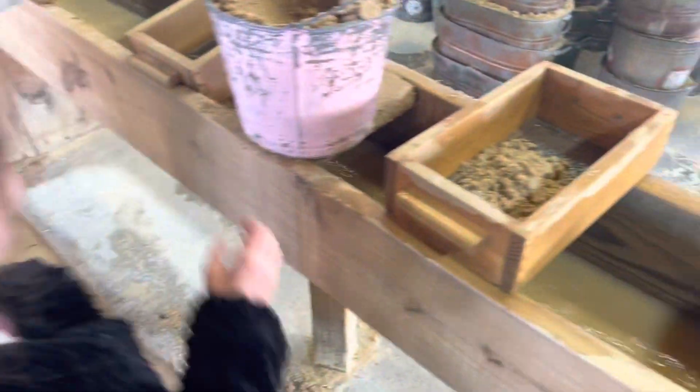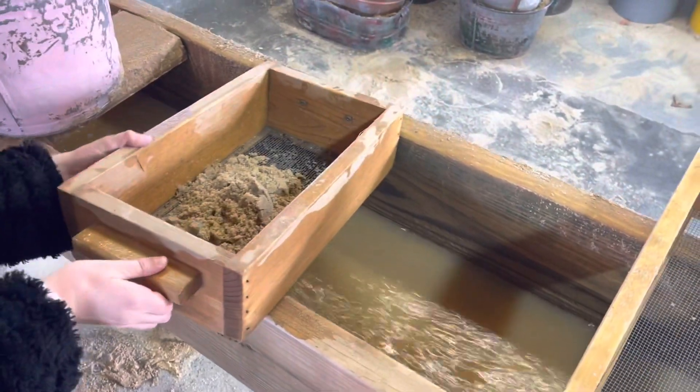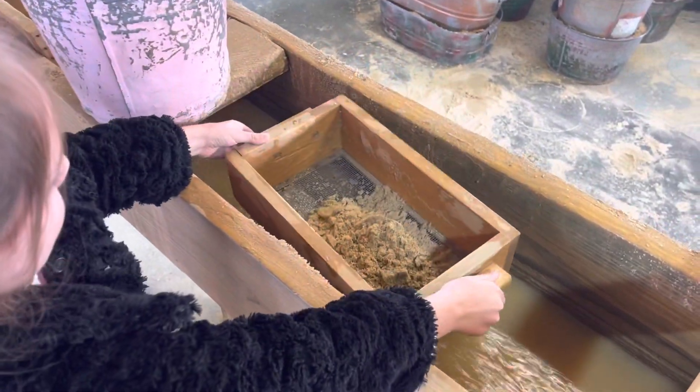There you go. Now put it in the water, Kath and Faye. Turn it sideways. There you go.